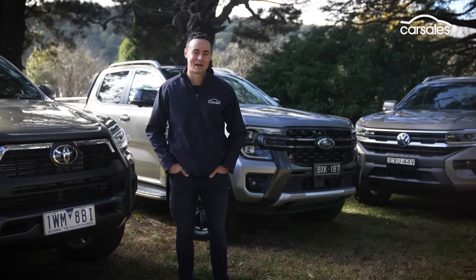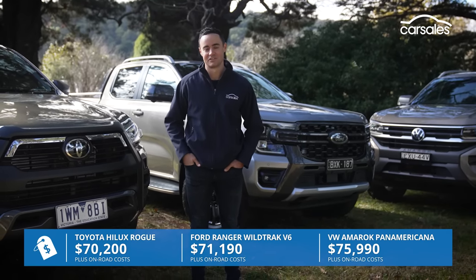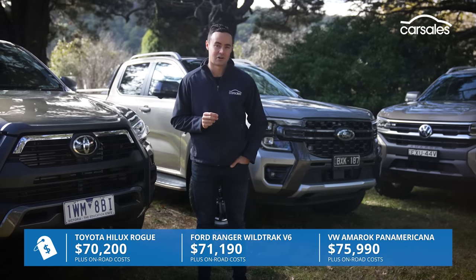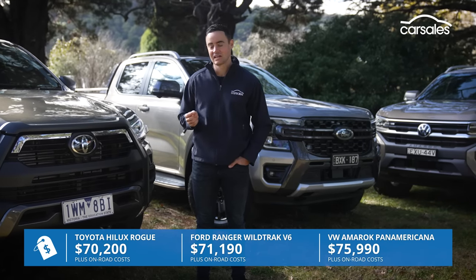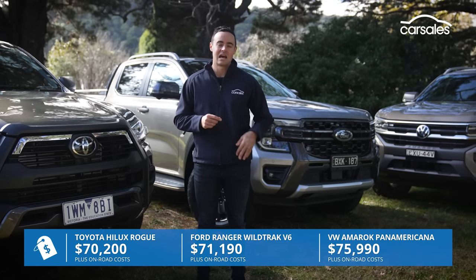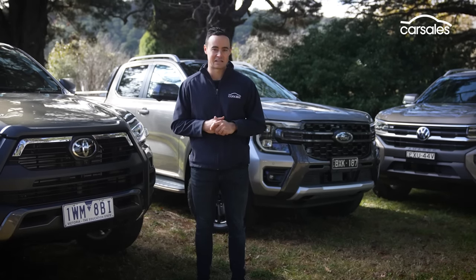The new Amarok might use the Ranger as its base, but it has no shame in charging you more for the privilege. In this particular comparison, the Panamericana version of the Amarok costs about $5,000 more than the V6 Wildtrak, and it's $6,000 dearer than the Rogue version of the Hilux. However, it does go some way in justifying that positioning with some added equipment.